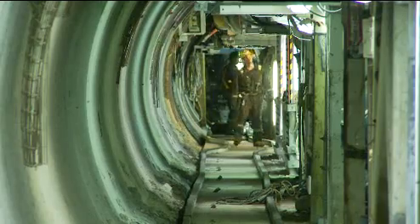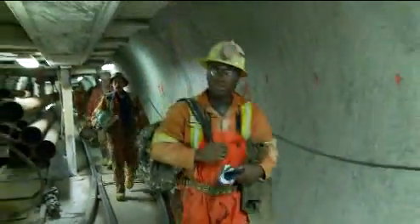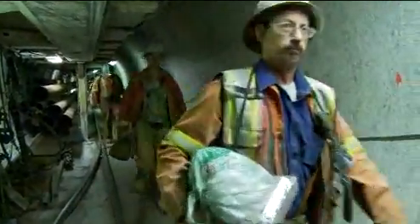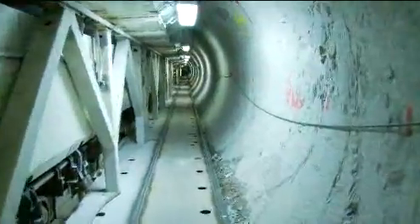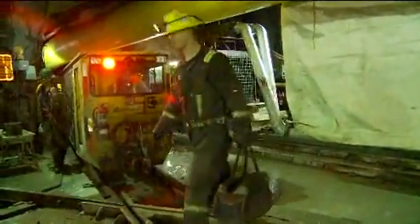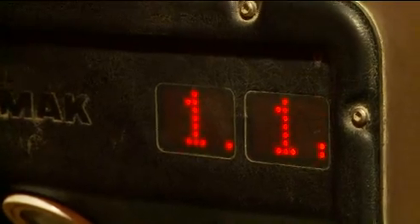As the maintenance crew finish their work, the next shift of miners arrives to begin boring. The boring machines move forward about 20 meters a day, and it's expected that the tunneling will be completed in 2010, with water flowing in 2013.